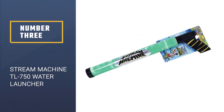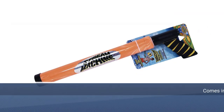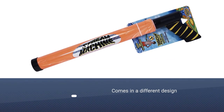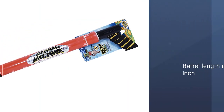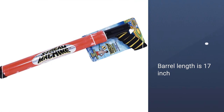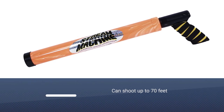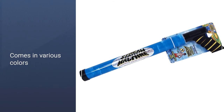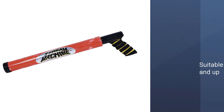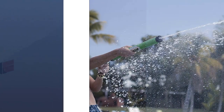Number 3: Stream Machine TL-750 Water Launcher. It comes in a different design. Though it doesn't have the same militaristic veneer as the other guns on the list, you can't knock the Stream Machine for pure efficacy. The 17-inch barrel can extend to 36 inches in order to launch an impressive amount of water up to 70 feet. This 22-inch single barrel water launcher features a 17-inch barrel that's capable of extending to 36 inches — just in case someone starts to escape, take a deep breath and snipe them from behind, like the marksman you are.